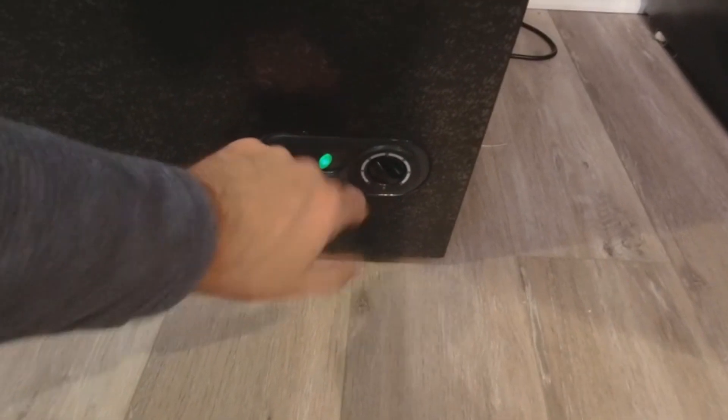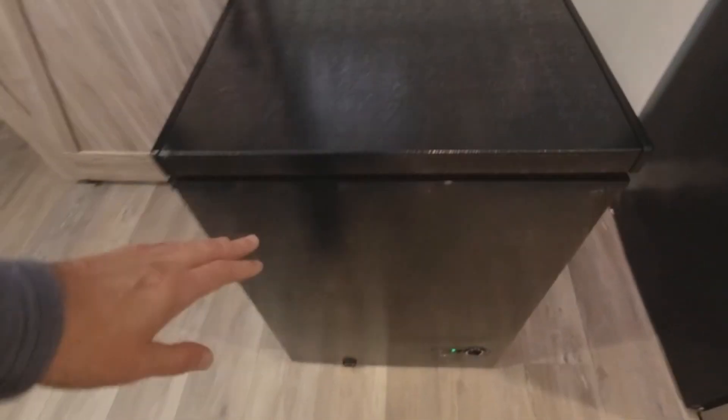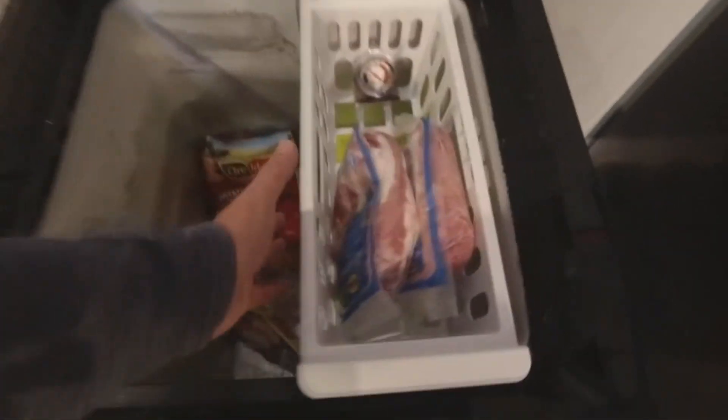With a flexible thermostat control offering seven temperature settings that range from 7.6 degrees to 6.8 degrees, you can efficiently and effectively freeze various types of food according to your needs. It features a flip-up lid with a sealing strip designed for top-notch thermal insulation and a hassle-free defrosting system. What's even more impressive is its efficient and quiet cooling system, with an energy consumption of a mere 0.6 kWh per day — it's kind to both your pocket and your peace.